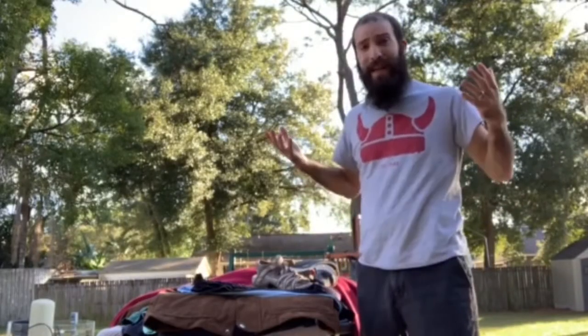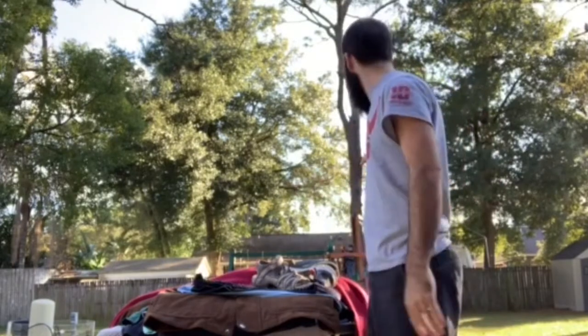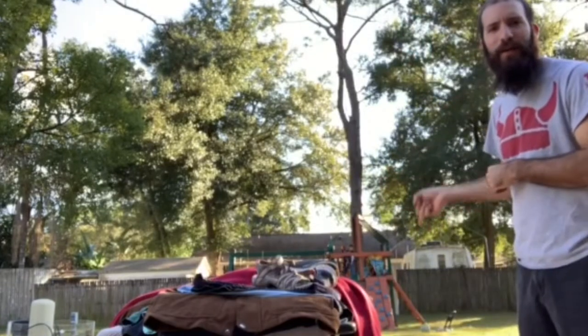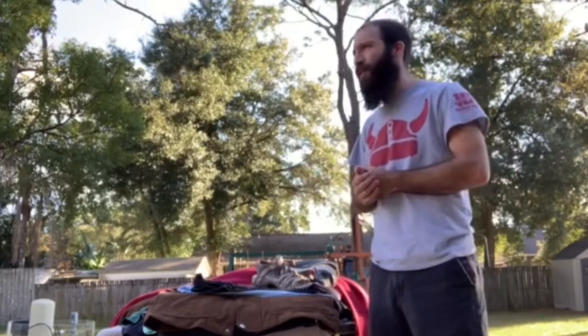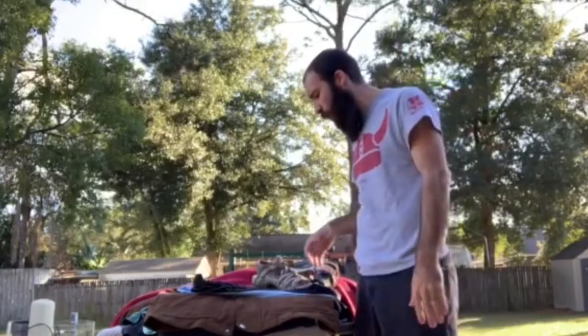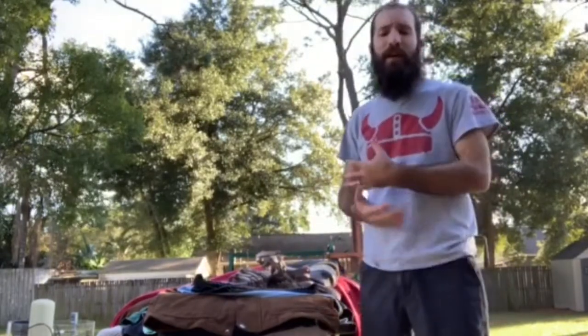All right guys, we're back from the bins and I'm outside because the weather is beautiful. Asher's playing on his treehouse — he's got a massive Nerf gun, it's bigger than him. The lighting inside my house wasn't really good with the sun today, so I decided to bring it outside and show you guys what I got. I didn't get a lot of clips inside the bins because there were so many resellers there that I was just trying to find stuff, but I got some pretty cool pieces.